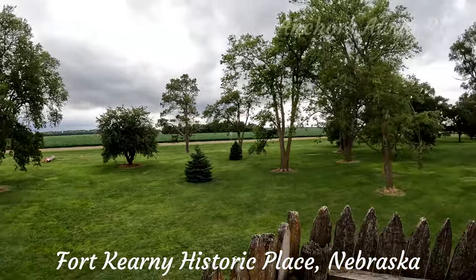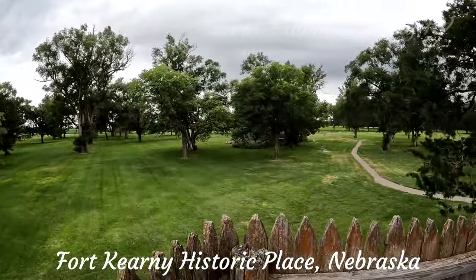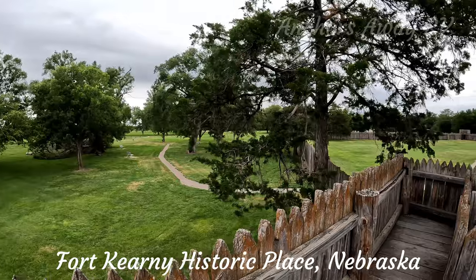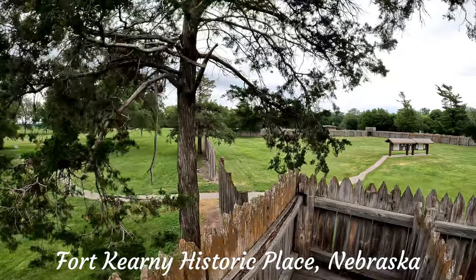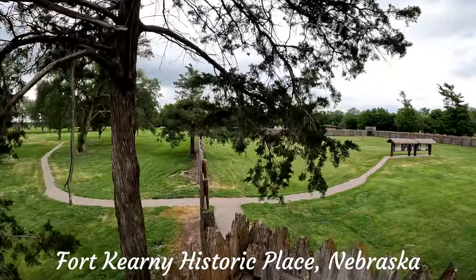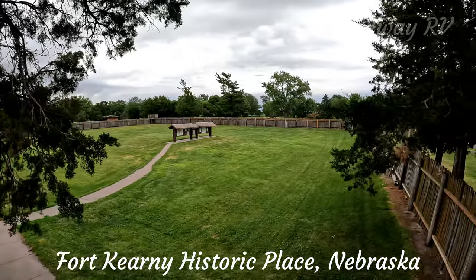We're up in one of the towers. You get a reasonably commanding view of the area around where the fort is situated, as well as into the central parade area.